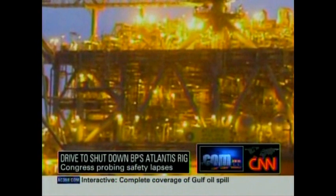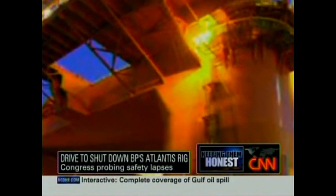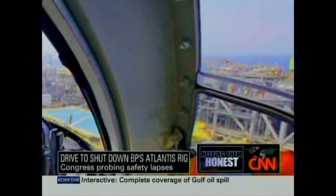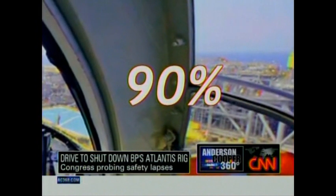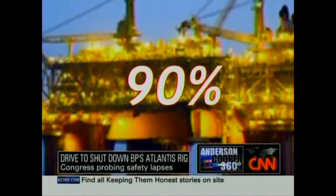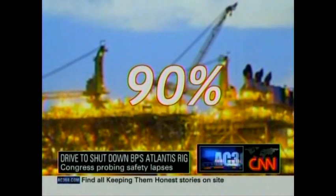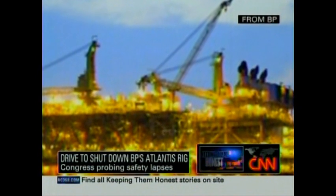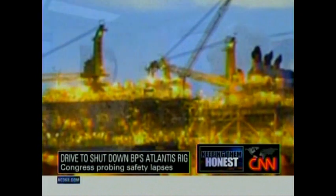But when you ask for the engineering documents — the blueprints, the schematics, the drawings that show you how to put this thing together — you'll get a surprise. 90%. That's right. 90% of the safety documentation for Atlantis was missing as of the end of 2008, according to the advocacy group Food and Water Watch, which got the information from a BP project supervisor turned whistleblower.